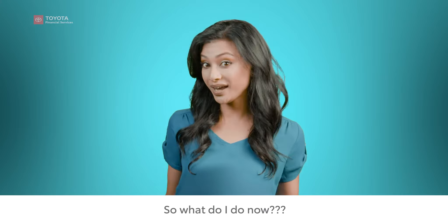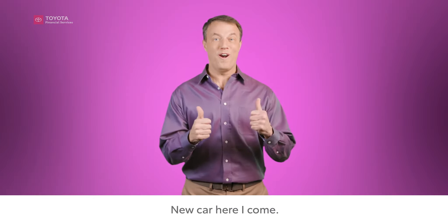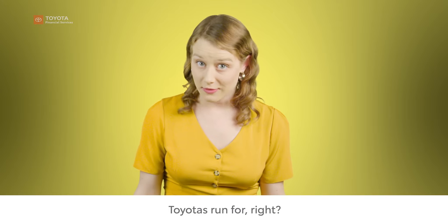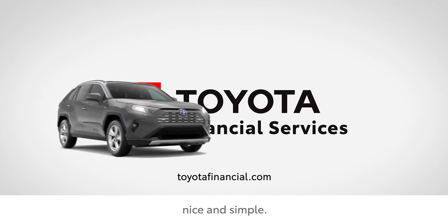So what do I do now? We've got videos that explain all three options in greater detail. New car, here I come. I'm going to miss my Toyota. Me and my baby, forever. I mean, you've seen how many miles Toyotas run for, right? Toyota Financial Services — making your lease end nice and simple.